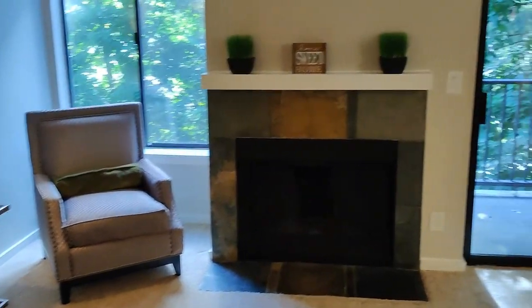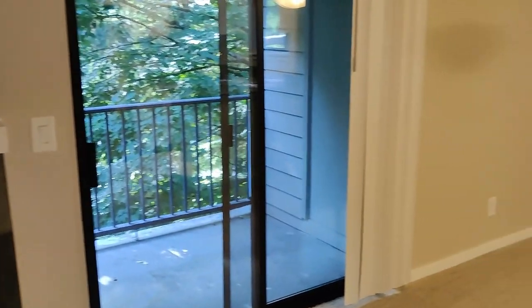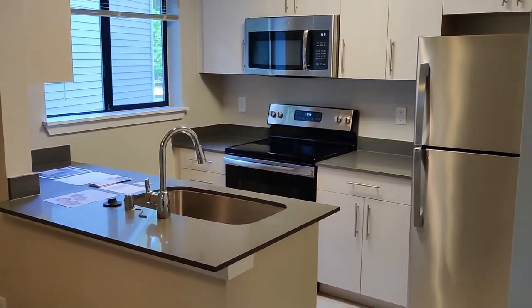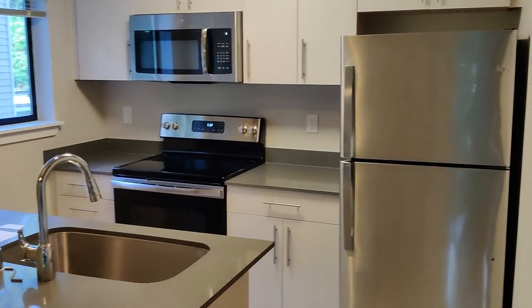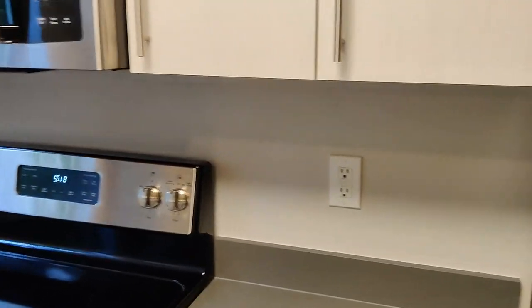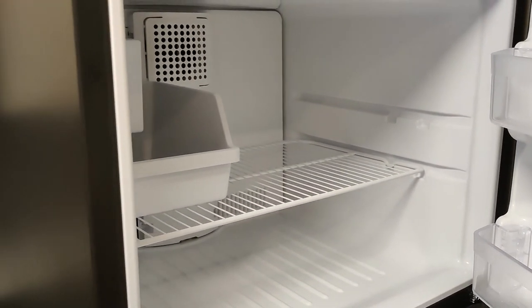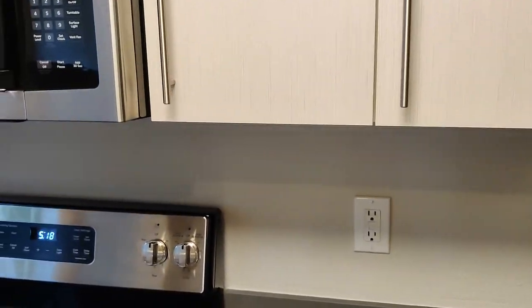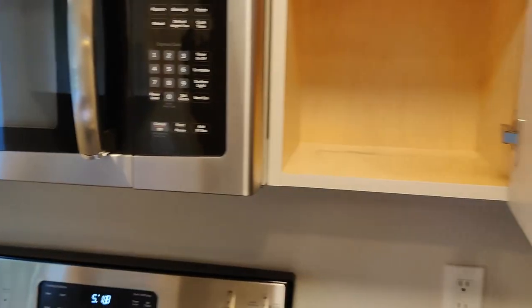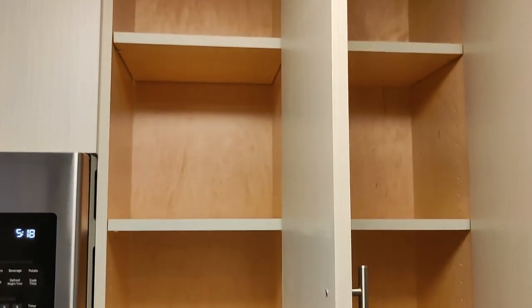Here's your front door right behind me, and let's go take a look at the dining room and kitchen. Now this is a 2020 renovation, so it's got the stainless steel appliances, gray quartz countertops, and updated fixtures and cabinets. In the freezer over here we're going to have an ice maker.